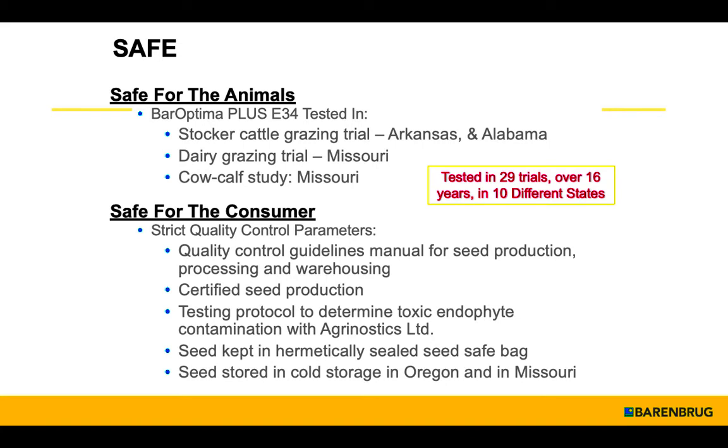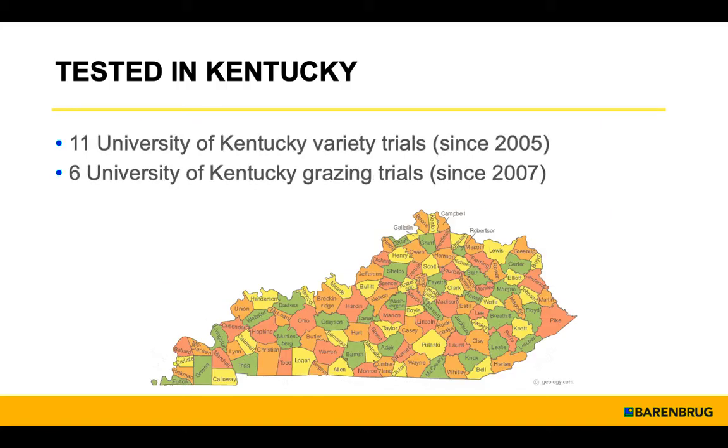We've been in the market testing this product for over 16 years. We have trials now in over 29 states. In Kentucky, if you look in the variety results publication historically, we've been in 11 variety trials since 2005 and six grazing trials since 2007. Bar Optima plus E34 has been trialed in this state and works well. I encourage you to talk to Jesse Raymer about it.